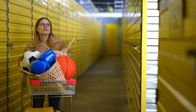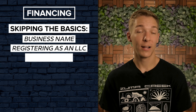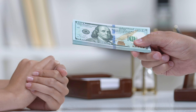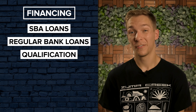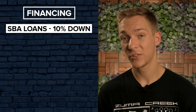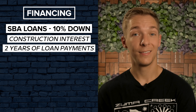Starting a self-storage business is just like starting any other kind of business. We're going to skip over some of the basics, like coming up with a business name, registering an LLC, and writing up a business plan. But given the steep price of building or buying a self-storage facility, securing financing is going to be one of the most critical steps of the process — unless you can already afford to build one outright with cash. Some of the most popular financing options include Small Business Administration Loans, or SBAs, and regular bank loans. Qualification requirements vary, but generally you'll need a decent credit score of about 650 or higher and somewhere between 15% to 30% down. SBA loans usually only require 10% down and can allow you to finance all of the construction interest with up to two years of loan payments. If you qualify, this could be one of the best ways to go.